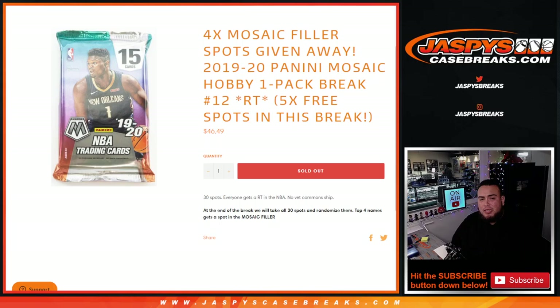What we're going to do first: we use a dice roller to randomize the 25 customer names. The top five get an extra spot on this break. Then we'll randomize the 30 names and 30 teams to do the break. At the end of the break, we'll randomize the 30 names again — top four get a spot in the team random filler. Here you go.